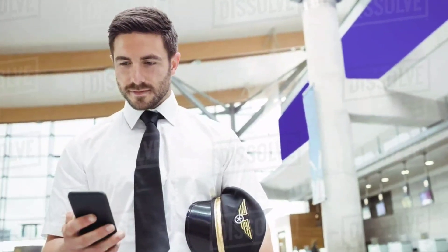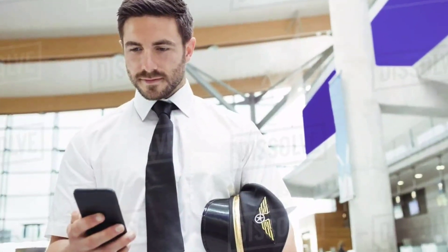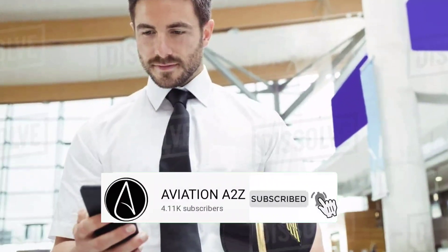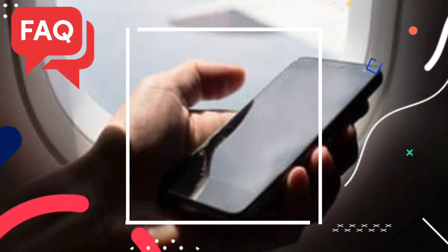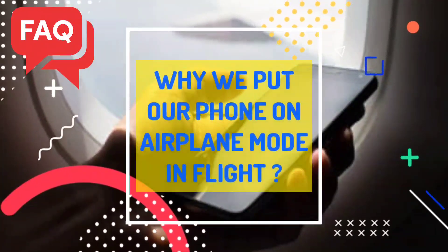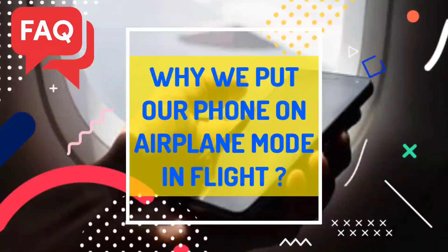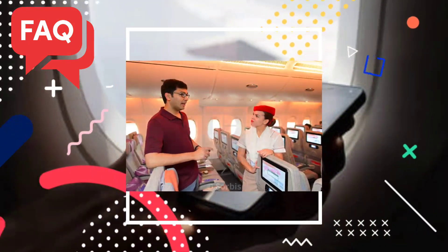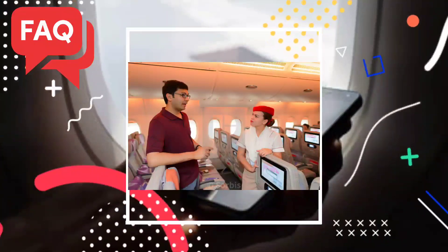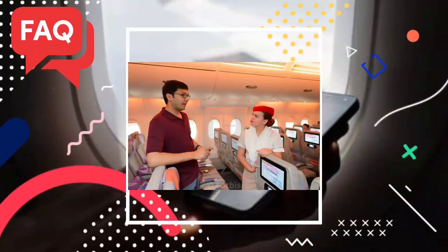Hello everyone and welcome to Aviation A to Z. If you are new then subscribe this channel and share this video to let others learn. Today we are going to discuss the most commonly asked question: why we put our phone on airplane mode in flight. There are various reasons and cabin crew are aware of all that, which is why they insist you to do so.